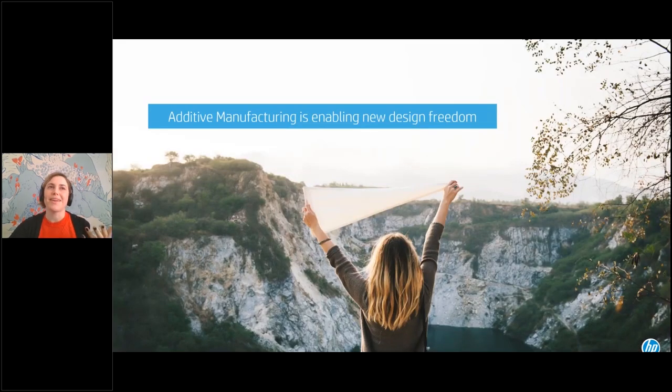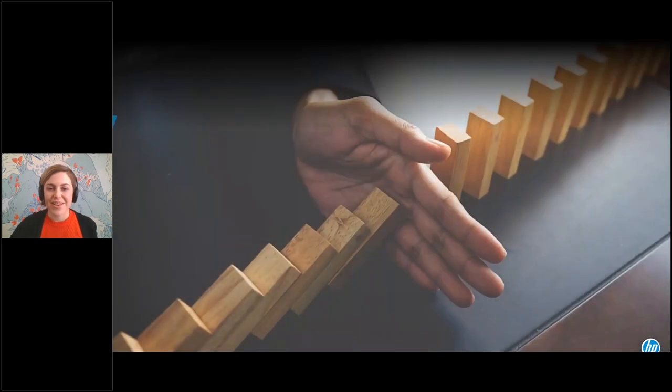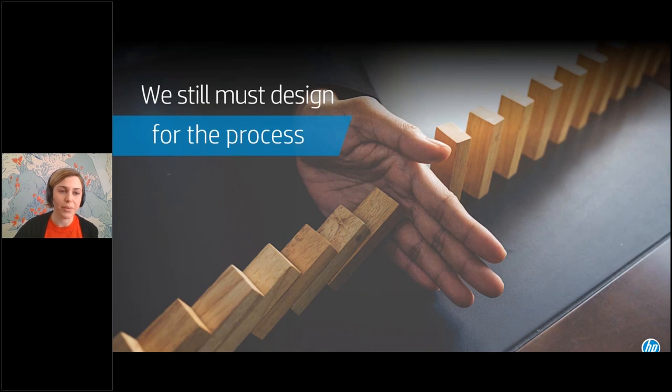One of the main advantages of additive manufacturing is a higher level of design freedom — there are fewer constraints compared to traditional manufacturing methods. If you think of injection molding, you have to consider draft angles, constant wall thicknesses, and sometimes designing for slides and lifters for more complexity. With additive, we're not as constrained. However, we still have to design for the specific process we're working with. The rules for injection molding or machining are not the same as those for 3D printing.